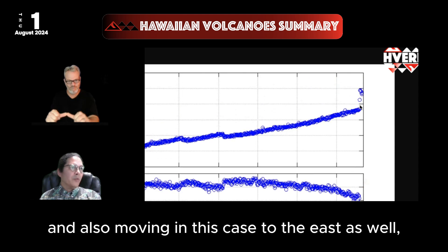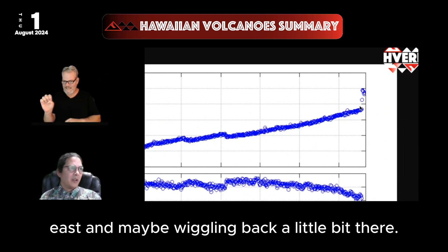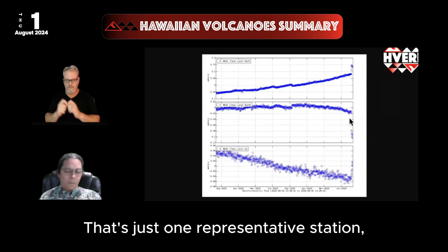We're also seeing movement to the east as well — and maybe going back a little bit there. That's just one representative station.